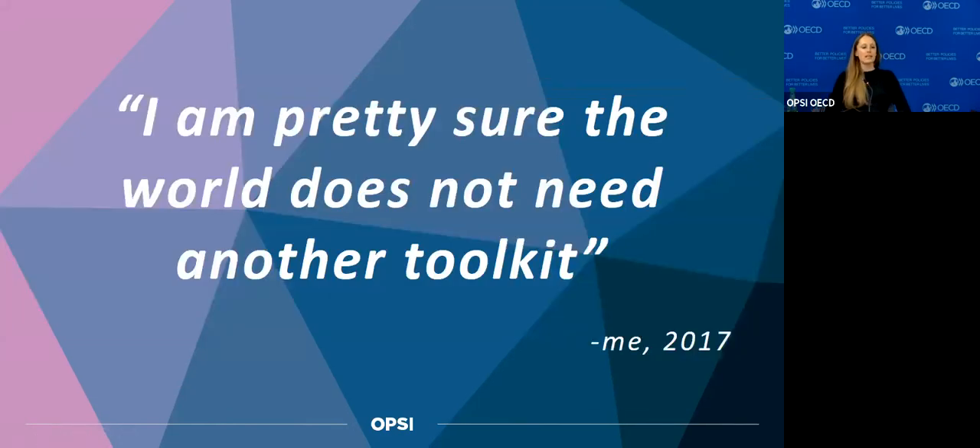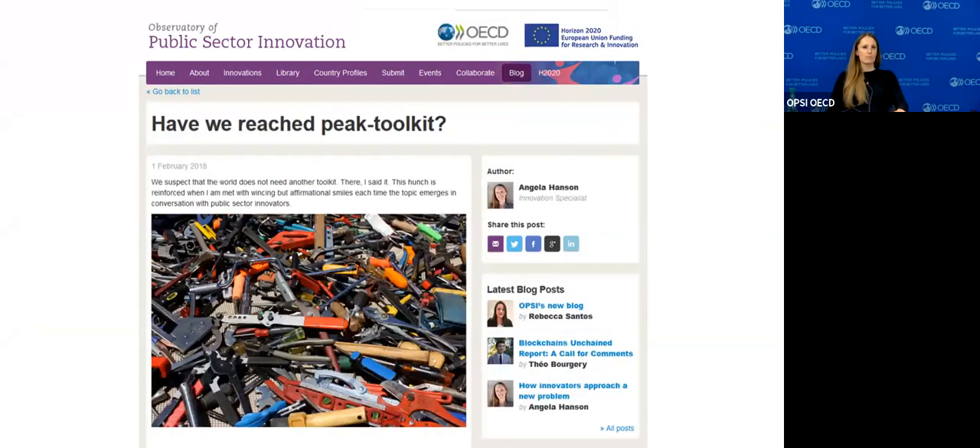In 2017, my task was to build a toolkit for all public sector innovation everywhere. My thought was that the world does not need another toolkit — I even wrote a blog article saying I think we've reached peak toolkit. There are hundreds of them out there. They're great, but is another toolkit just more noise? Maybe we need some signal through that noise.